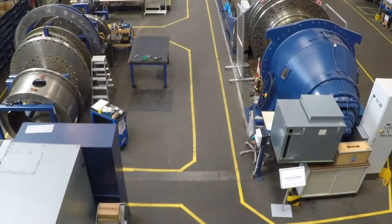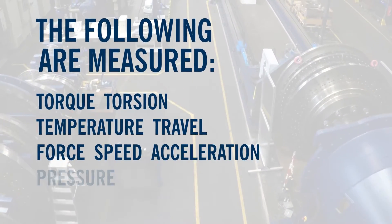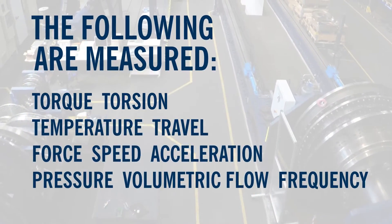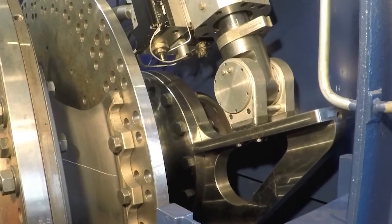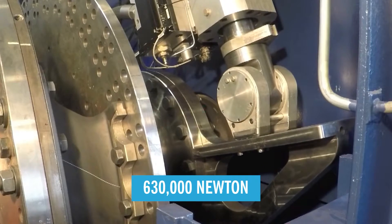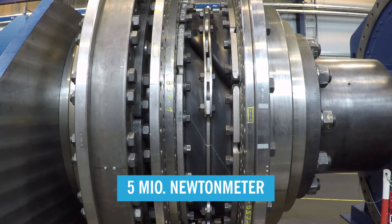All important physical values can be tested in the Valken Test Centre. The Valken Test Stands can apply forces of up to 630,000 N and torque up to 5 million Nm.